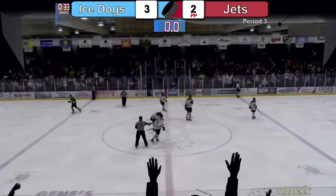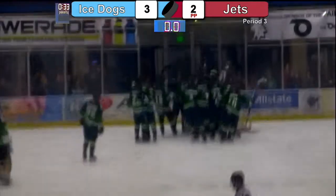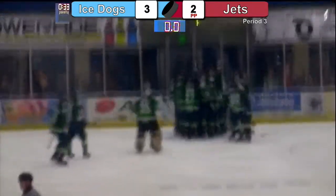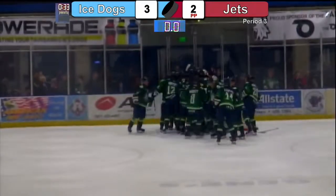Ice Dogs with the final, 3-2 this week — a big six points on the weekend. Jamesville is not happy with their performance here in the last half.